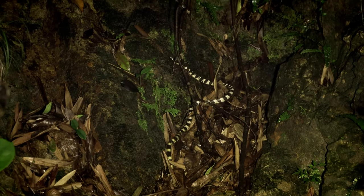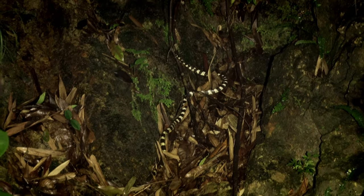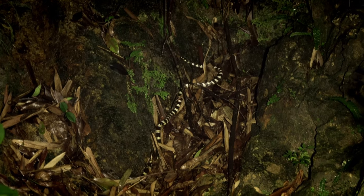Definitely happy to see the kraits. Hopefully we'll maybe be able to tack on one or two more other species before we're done. But if not, we'll take this.